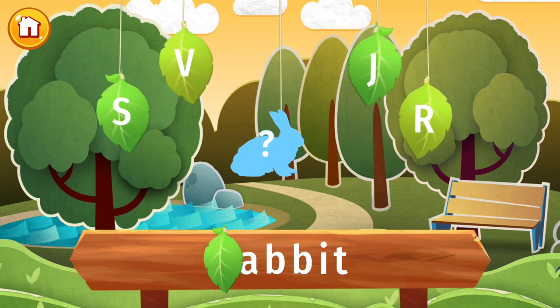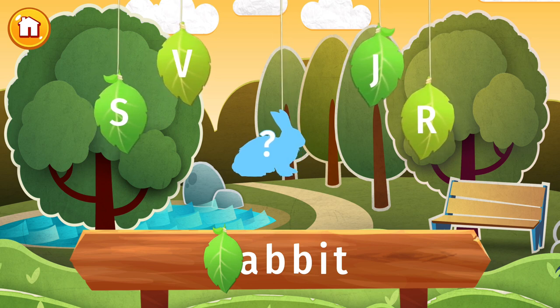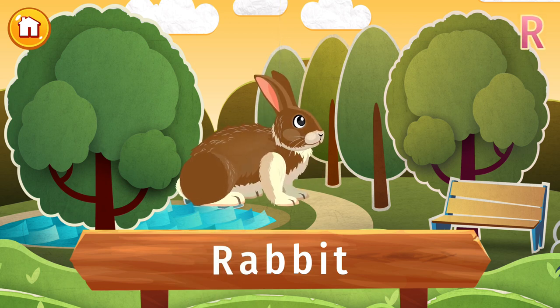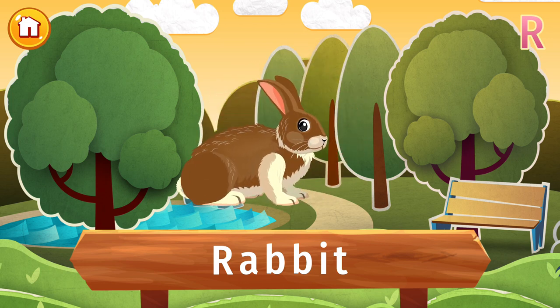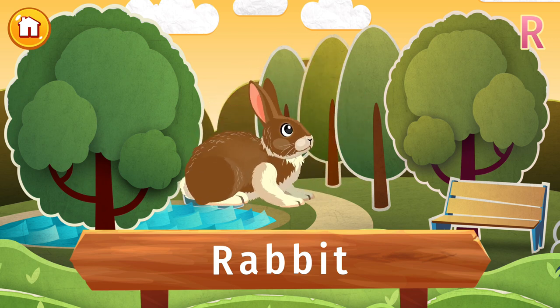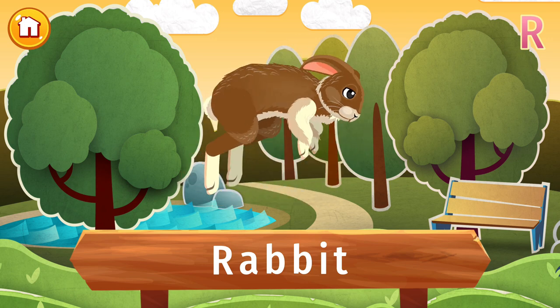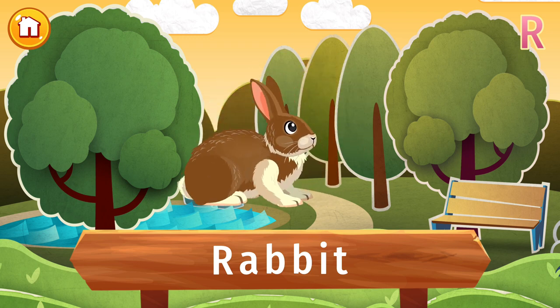Find the letter R and let's find out what's hidden in this picture. Hop, hop, hop! It's a rabbit! These long-eared animals are called rabbits, or bunny rabbits. If they sense danger, they stop moving and become as still as a stone. They love eating plants, and little baby rabbits will even play tag and hide-and-seek.